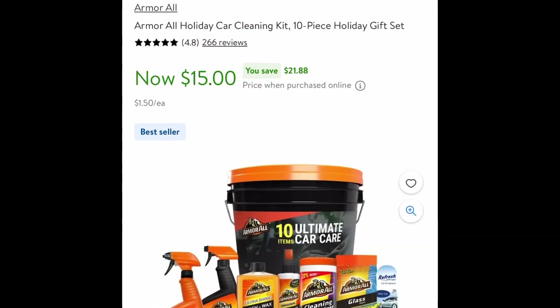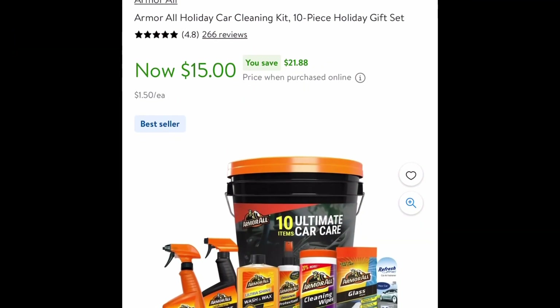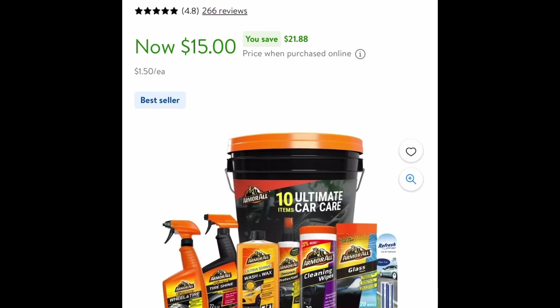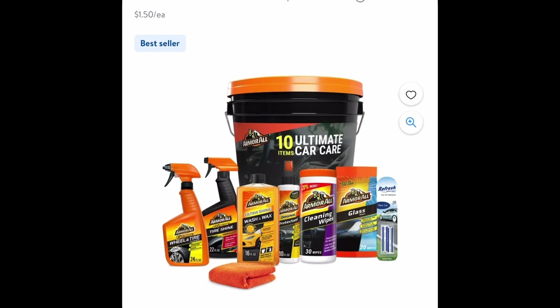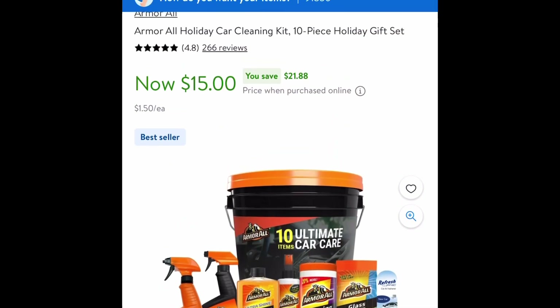Starting with Walmart, here we have this car cleaning kit. The regular price for it is like $36, and it is currently only $15. Definitely snag this — it is selling super fast. Now moving on to Amazon.